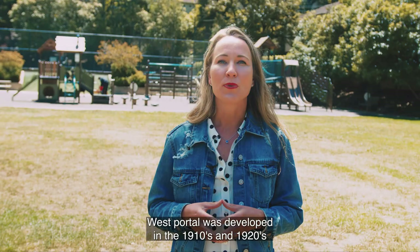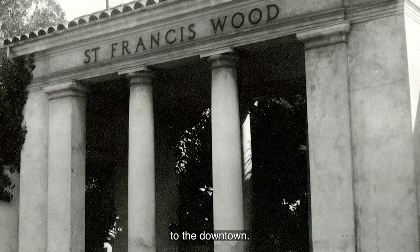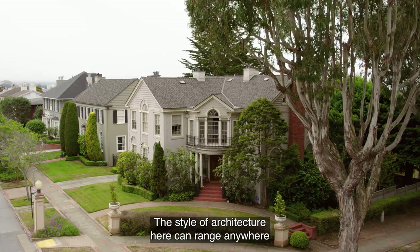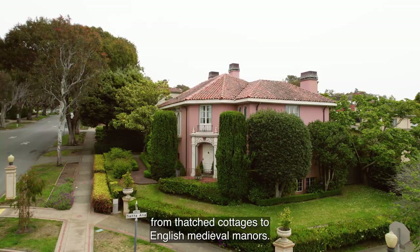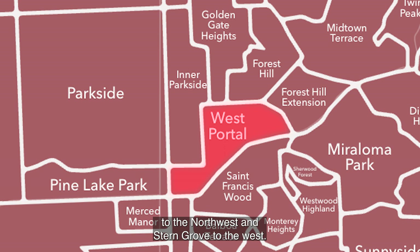West Portal was developed in the 1910s and 1920s and acted as a staging area for the Twin Peaks Tunnel, which connected the western neighborhoods to the downtown. St. Francis Wood was developed during the same period by the Mason McDuffie Company, who accented the area with graceful streets, lush parks, and classic monuments. The style of architecture here can range anywhere from thatched cottages to English medieval manors. West Portal is bordered by Inner Parkside to the northwest and Stern Grove to the west, and east and south are a smattering of small neighborhoods including Forest Hill, Sherwood Forest, and St. Francis Wood.